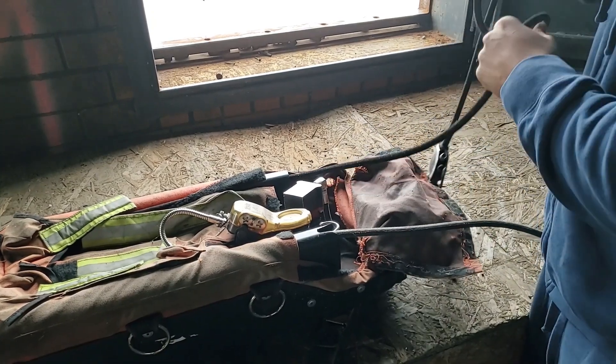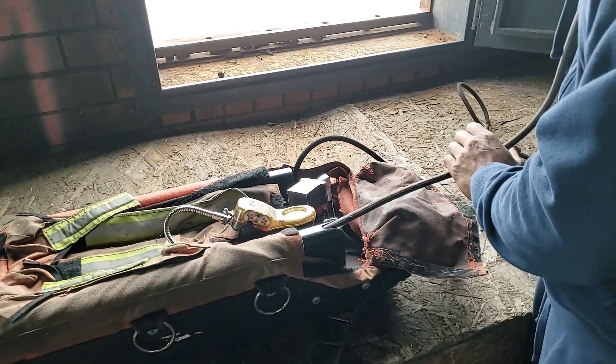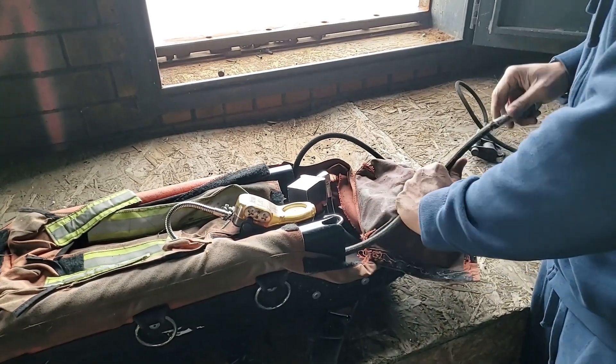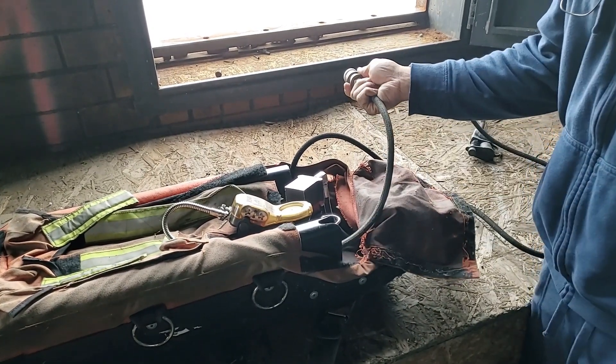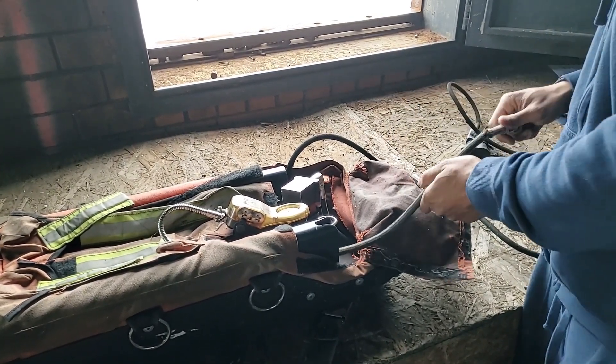The buddy breather hose is a little more pliable, gives you a little bit more reach. Remembering when it comes to USC, it's on the left side of our pack. Make sure we get a good clean connection. Once that bottle has transfilled and equalized, disconnect it and put it back in our packs.